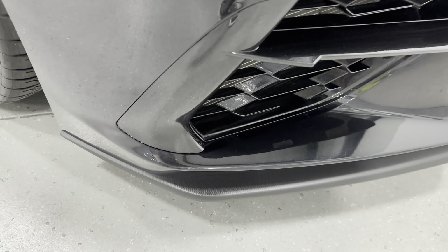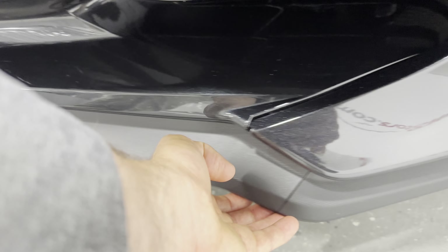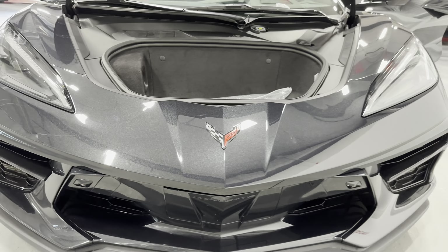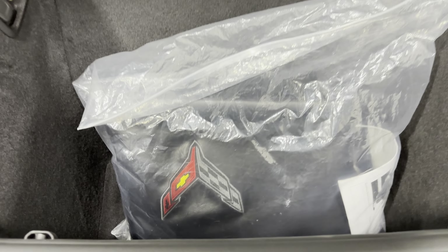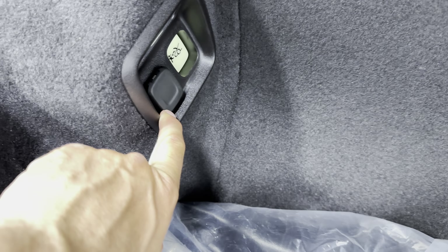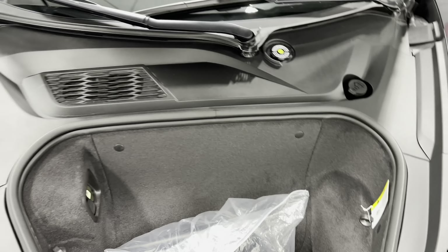There is a tiny little bit of rub on the front splitter, nothing bad. We do have the front cameras on this model as well. Checking out the front trunk — it goes really deep. Right now we have the bag for the roof stored in here, and then we have the ductwork for the Z51 in there. Over here we have the 12-volt socket where you would charge your trickle charger, and over here is where you put your engine coolant and windshield wiper fluid.